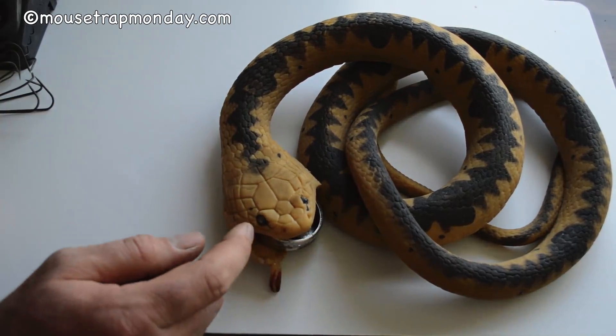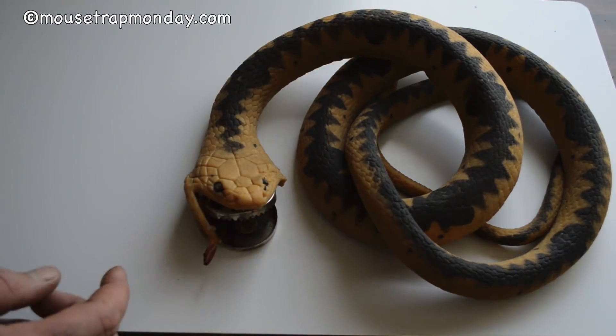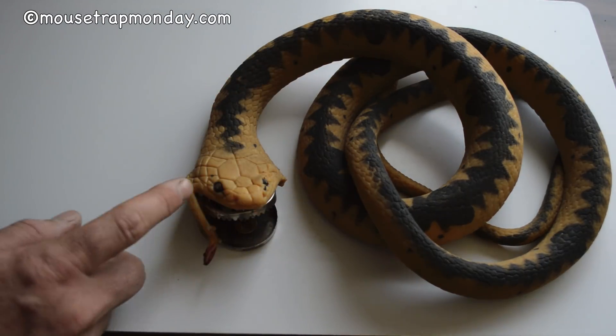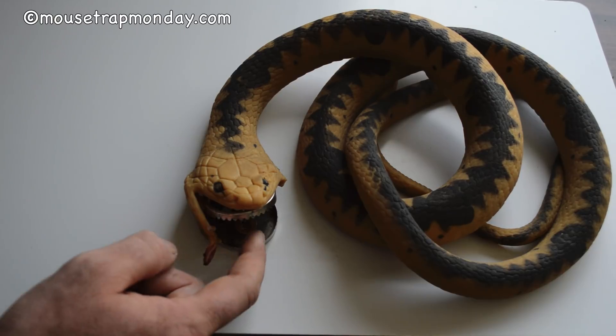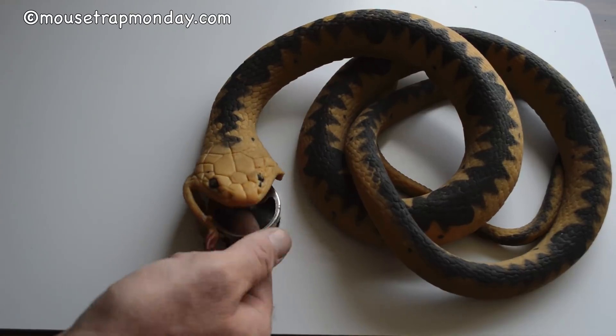I'm kind of concerned that mice might have a natural fear of snakes and this might not work, so we're going to have to test it out. We're going to go set up the snake trap in the barn, put peanut butter in the mouth, and see if the mice will stick their heads in, trip the trigger pad, and get caught by the snake.